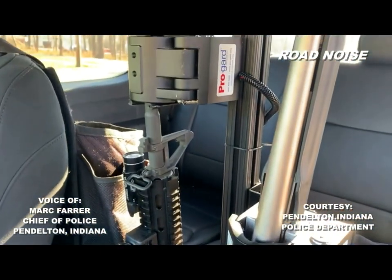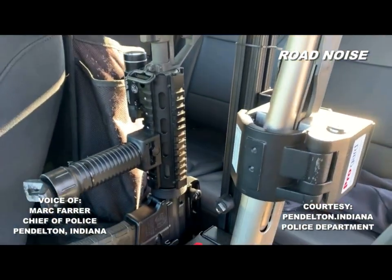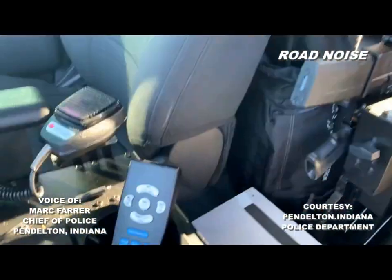Are they set up for quick grab, or are they secured? They're secured in case of break-in, but we can get them pretty easily if we need them in a situation.